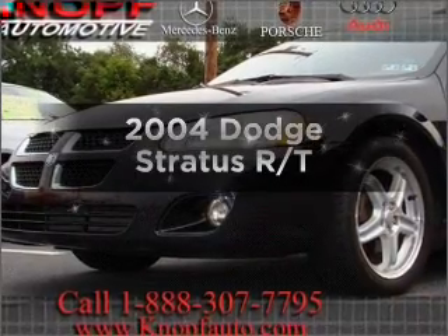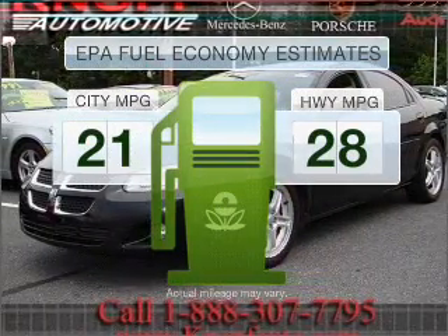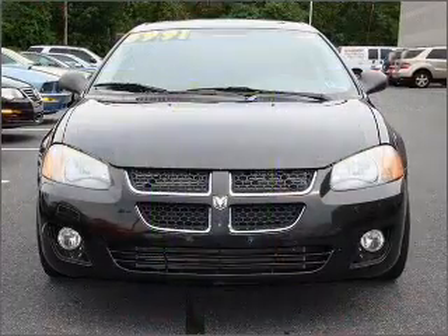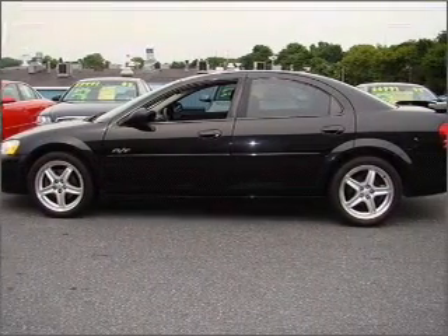Presenting the 2004 Dodge Stratus — this is the set of wheels you've been looking for. Low emissions and good fuel economy offered in this vehicle are important to you and to the environment. With a solid six-cylinder engine that responds smoothly to its automatic transmission, premium wheels lend a distinctive appearance.